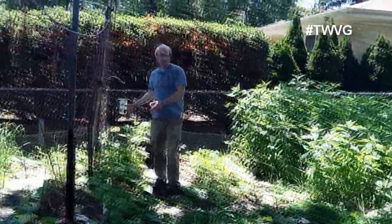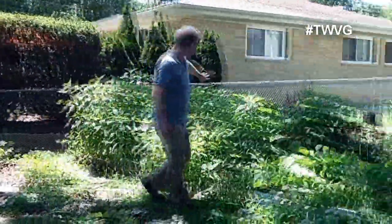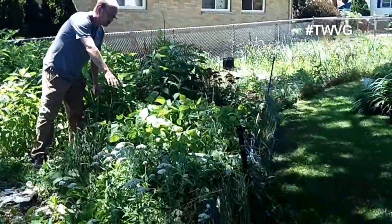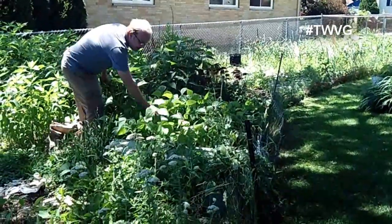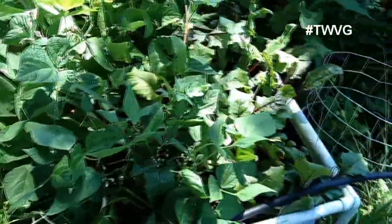We've got our bush beans here and our cucumbers on the trellis. Over in front of the Jerusalem artichokes we've got a root maker raised bed. We've got beans that are doing very well and producing, as well as beets.